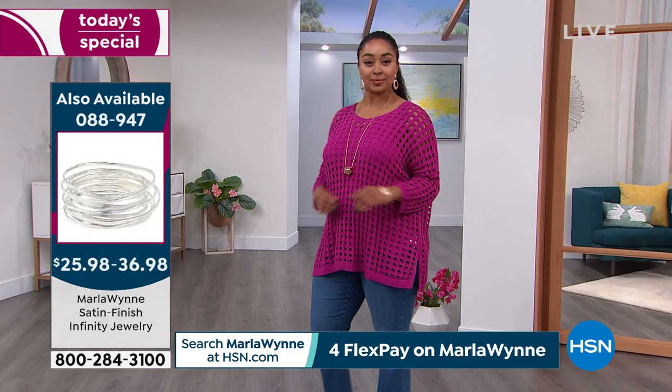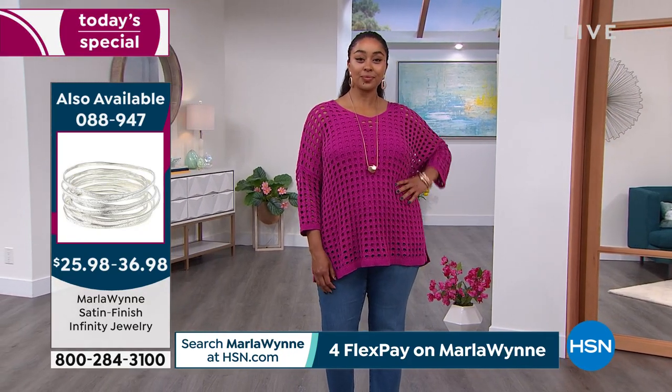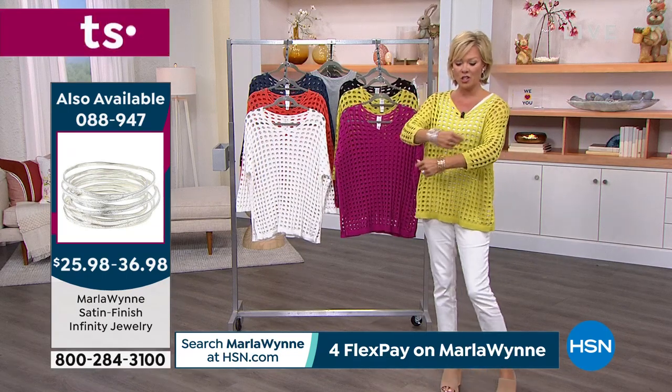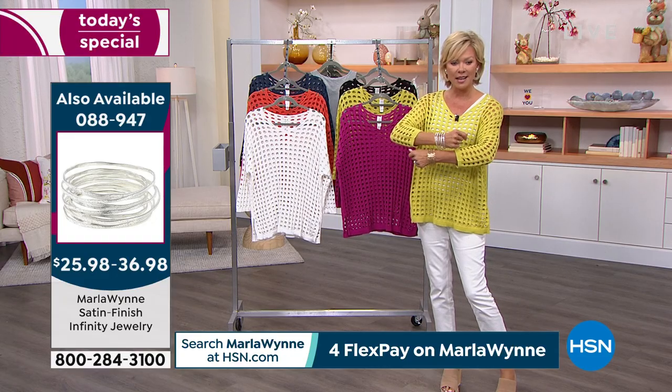On the side of the screen you can see the flatter-fit pants that are available — more colors still coming. Now on the screen are the bracelets I'm wearing: brand new satin finish infinity bracelets in silver and gold. The item number on these is 889-47.